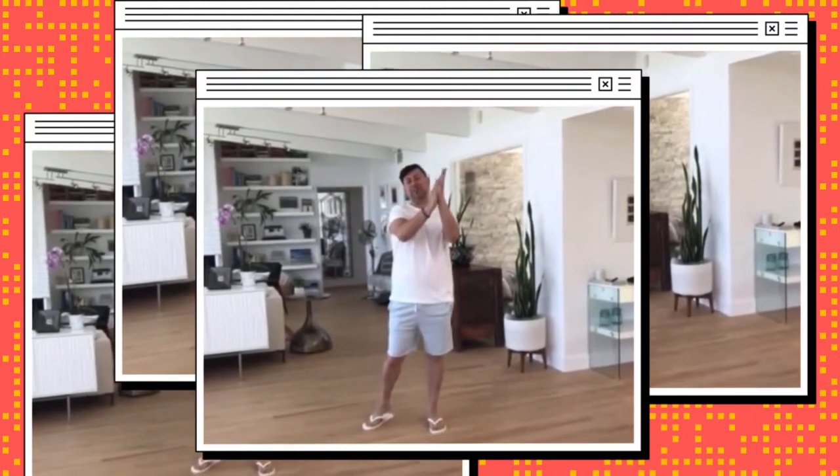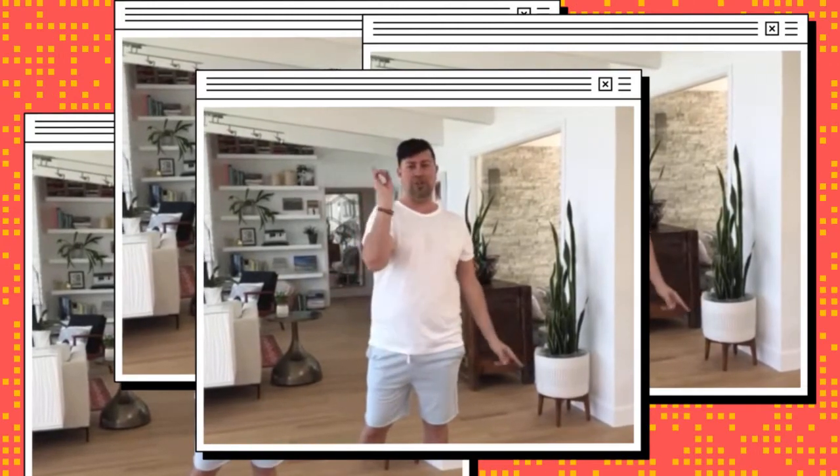Give her a round of applause! That was her $50 outfit challenge. I'll be doing hers too in a couple of days, so make sure you look out for that one.